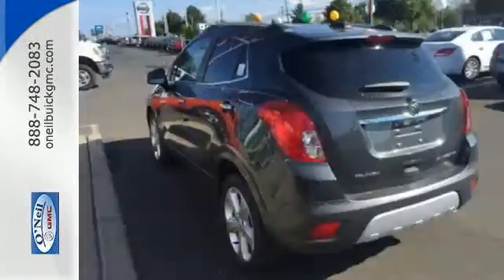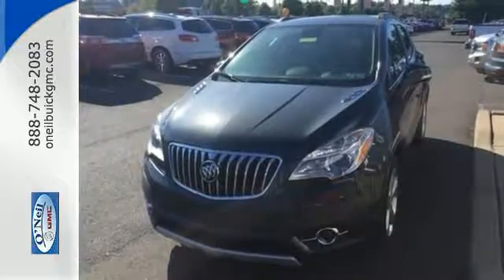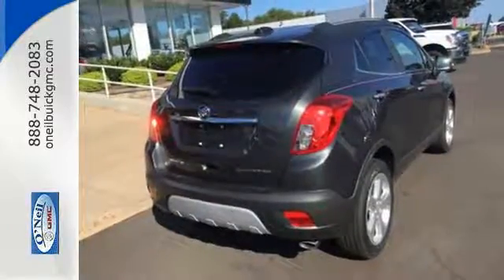Quiet tuning technology turns the cabin into your own personal oasis, and you'll be able to stay connected to the world thanks to Buick IntelliLink and OnStar with 4G LTE Wi-Fi. It also has the conveniences of keyless entry, StabilaTrack, and a rear view camera.